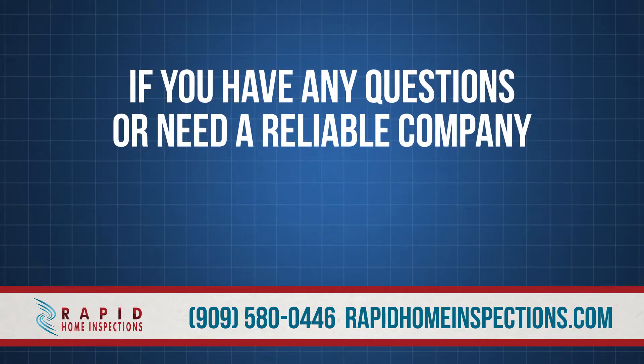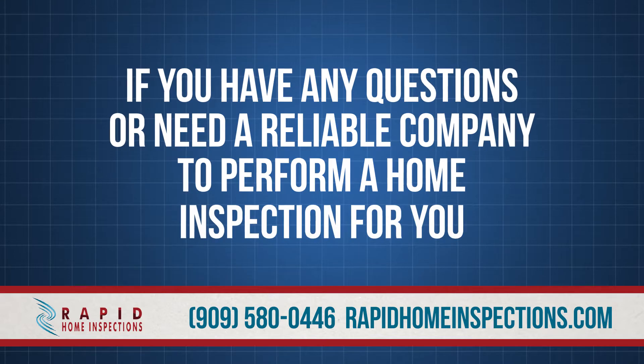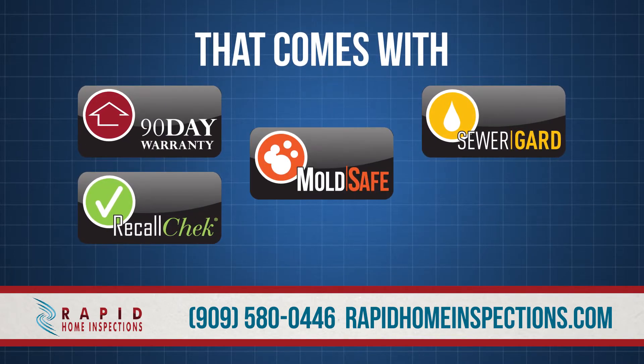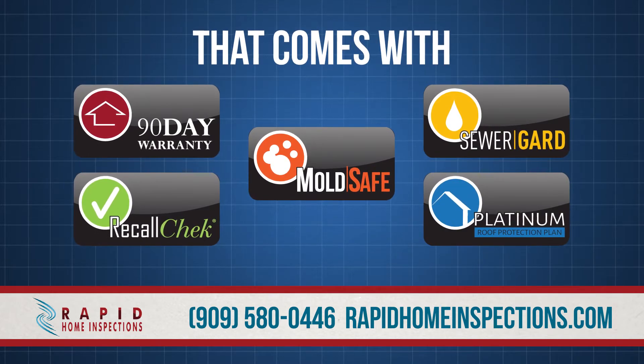If you have any questions or need a reliable company to perform a home inspection that comes with our 90-day warranty, sewer guard, recall check, mold safe, and the Platinum Roof Protection Plan, then contact us.